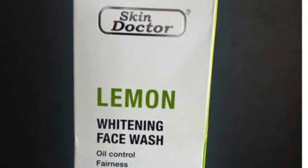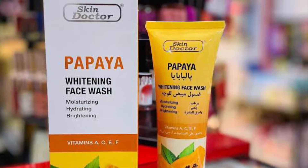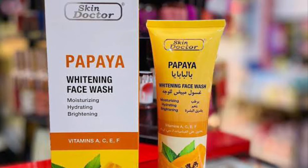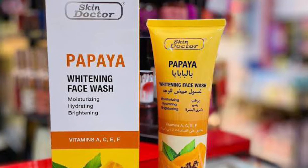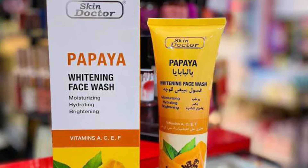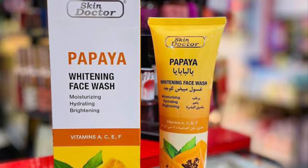The Skin Doctor Facial Wash — they work! We have different varieties: if you don't like papaya you can go for lemon, we have the turmeric, and so many others. We have the one for hyperpigmentation, the one for brightening, the one for oil control, and the anti-pimples. Whenever you want to buy them, I display some of them on my screen so you can go through what's written on them.